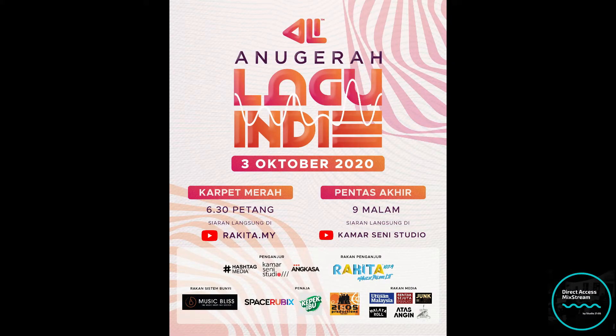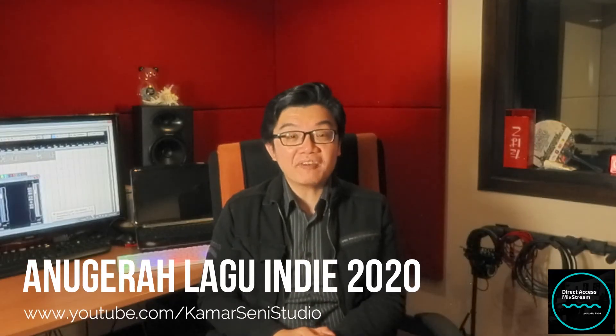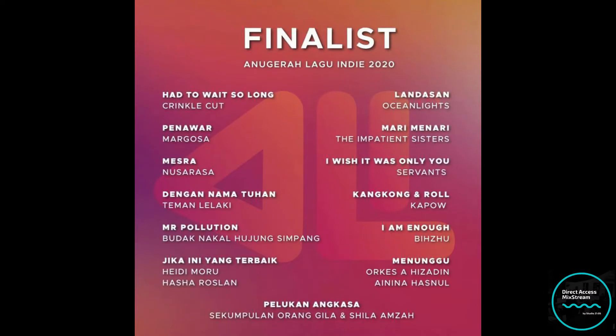I'm proud to announce that Studio 2105 is gonna be one of the sponsors for the inaugural Anugerah Lagu Indie 2020. The event is happening this weekend, the 3rd of October, and it's gonna be broadcast live on the Kamar Sunny Studio YouTube channel. The whole event has been running for a couple of months — there were close to 600 submissions of songs from various indie bands, solo acts and more. It's been narrowed down to 13 finalists who will be showcasing their songs and performances live this weekend. I've also been asked to come on board as one of the judges for the final.